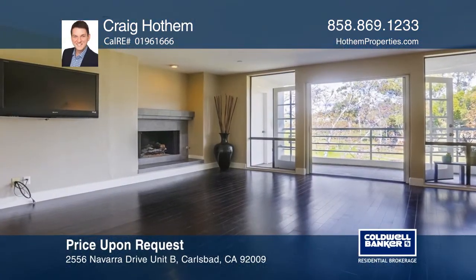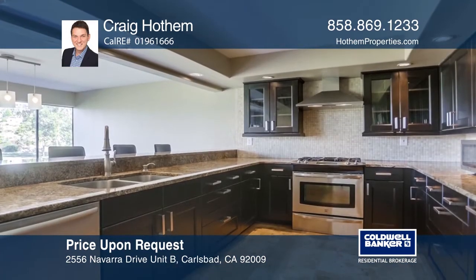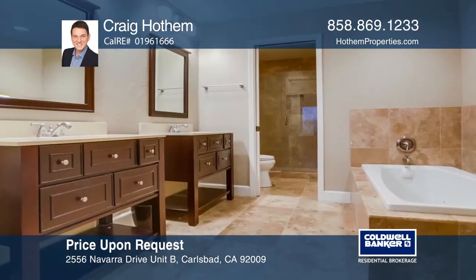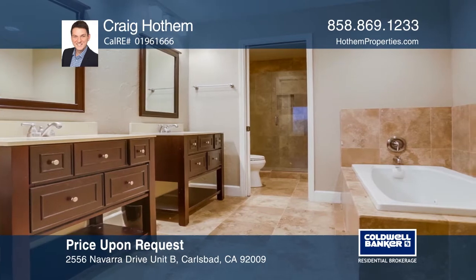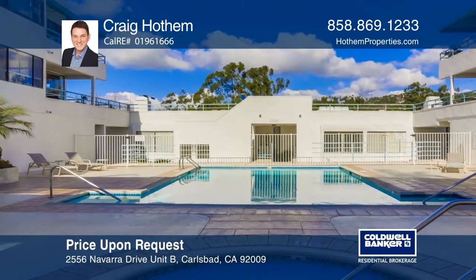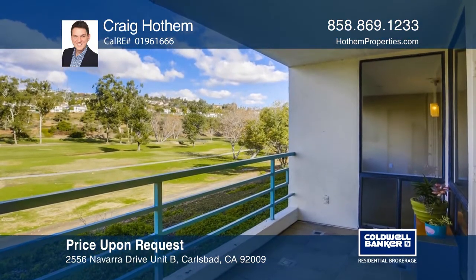Wake up to expansive views of the award-winning La Costa golf course. This turnkey home is extensively remodeled and has a private balcony. Interior upgrades include hardwood floors, granite counters, and stainless steel appliances. Stay cool all summer in the community pool and spa and relax in the evenings on the deck overlooking the golf course. Call Craig Hodum today for a private showing.